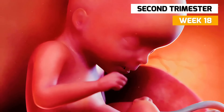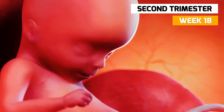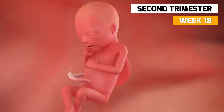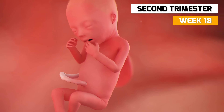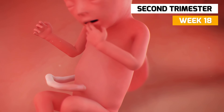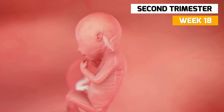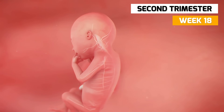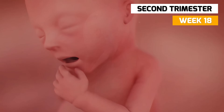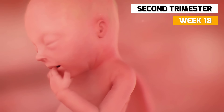In week 18, you should be able to feel the baby's movements quite clearly now. The fetus will have wrinkled skin and it has not gained body fat yet and is very active. Major construction is now underway on your baby's nervous system, including the brain and spinal cord. The baby may start finger sucking this week.